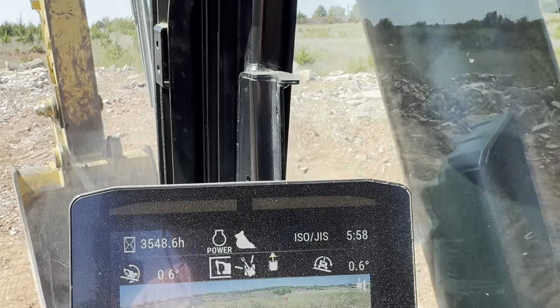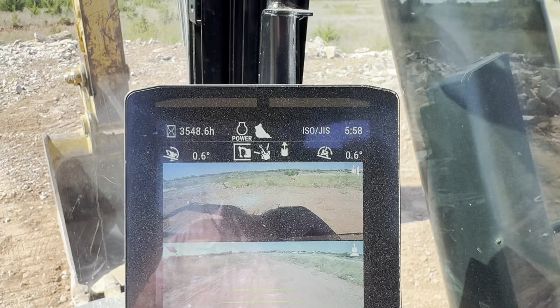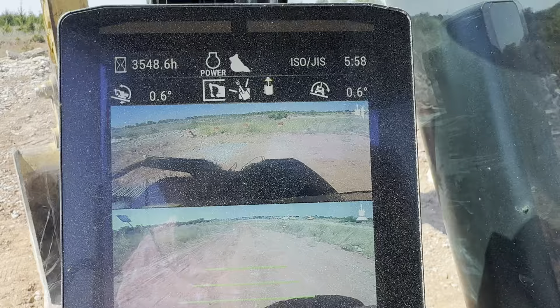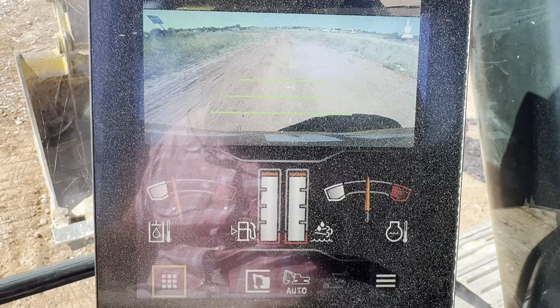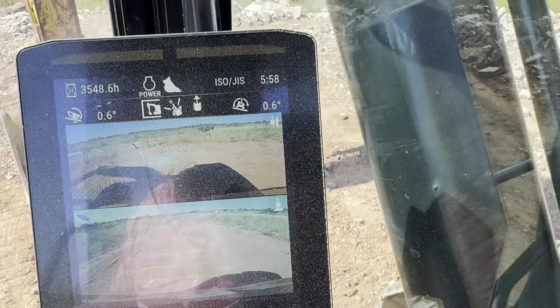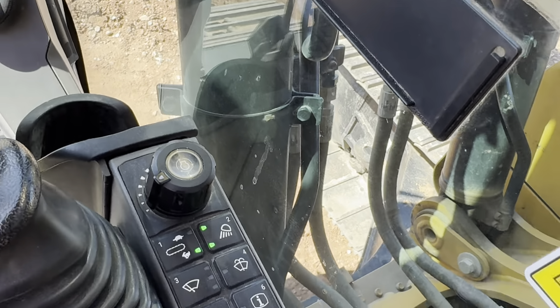Auto warm-up is ready — it's letting you know it is warmed up and ready to go. No codes, no lights, no issues. Currently we're on an ISO system, sitting at approximately 3,549 hours. We've got an incline meter in there. Dual view cameras. Temp gauges and fuel gauges.